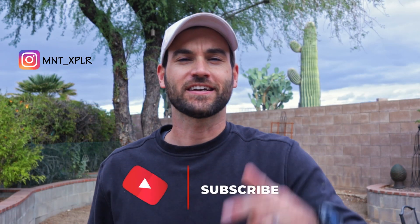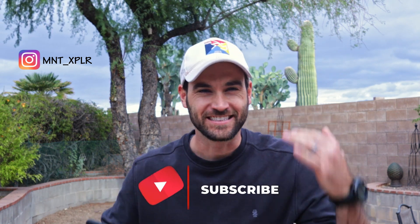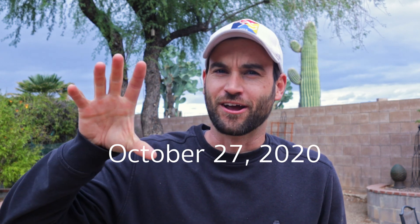What's up everybody? My name is George Ballinger here with Mint Explorer. I am so excited for this day to finally come. I got some breaking news — something just dropped on the App Store today and it's really awesome.